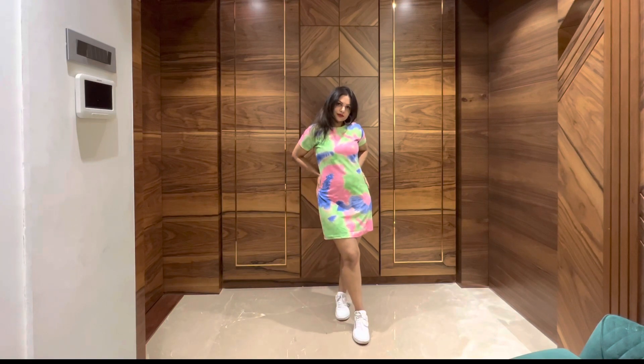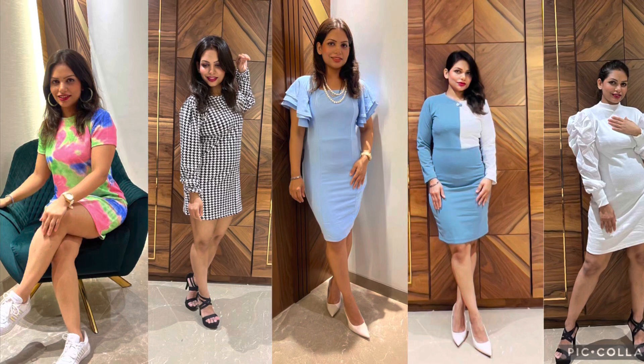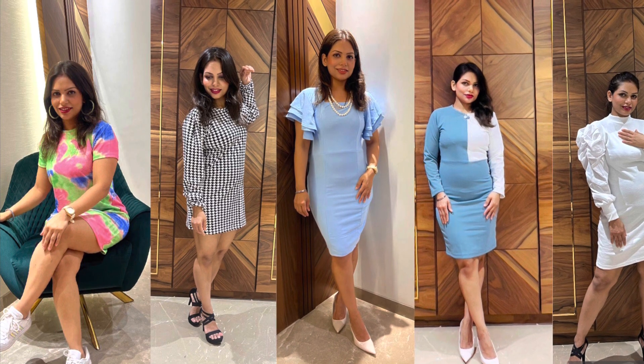So that's it for my haul video. Don't forget to like, share, and subscribe to my channel. If you guys like my look, don't forget to give your comments in the comment section below. We'll also share the links in the description box so that you can enjoy shopping just as I did.